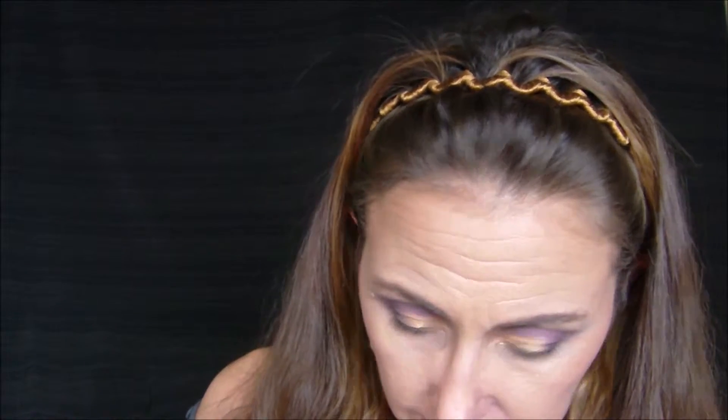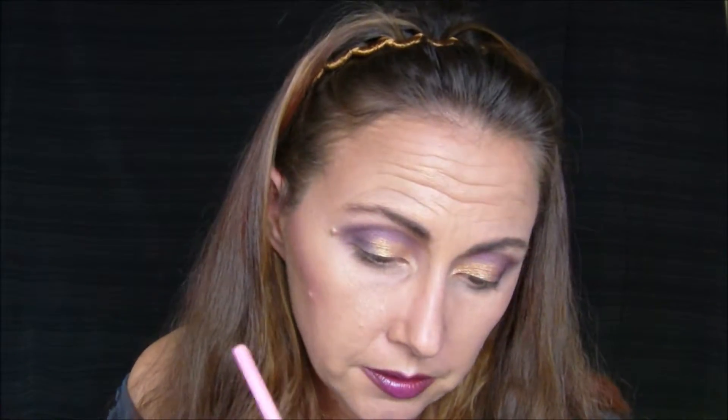Now we're going to take a deep brown — I'm just going to grab this one here, it's Backdoor from the Vice 3. And you can stop here if you want. I'm going to go two more steps because I've got a highlight.